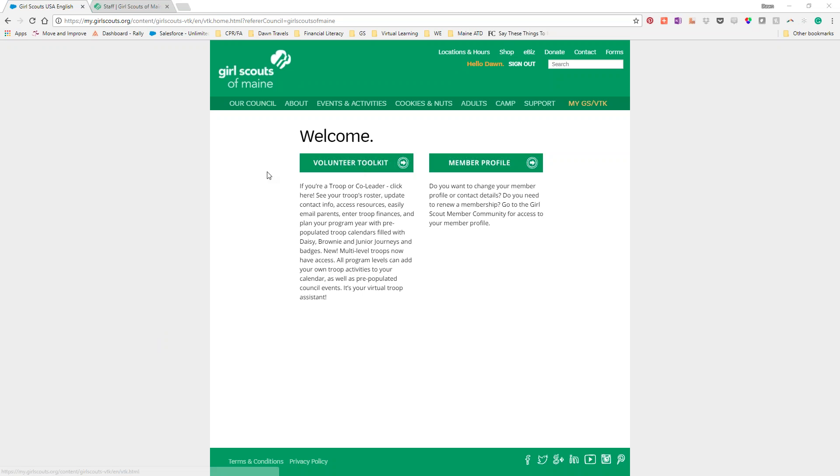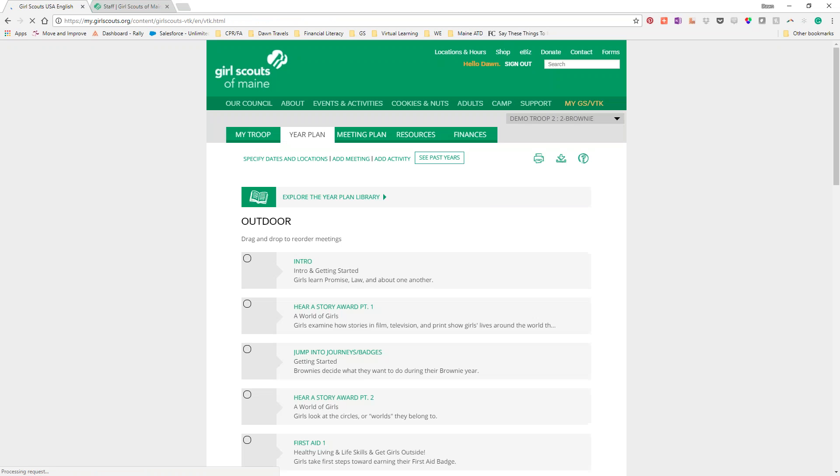For those of you who are new to the volunteer toolkit: you go to the Girl Scouts of Maine website, then click where it says 'My GS BTK,' log in with your My GS login, select Volunteer Toolkit, and it will take you to your troop. It took me right to the Brownie troop today — usually it takes me to the Cadet troop.